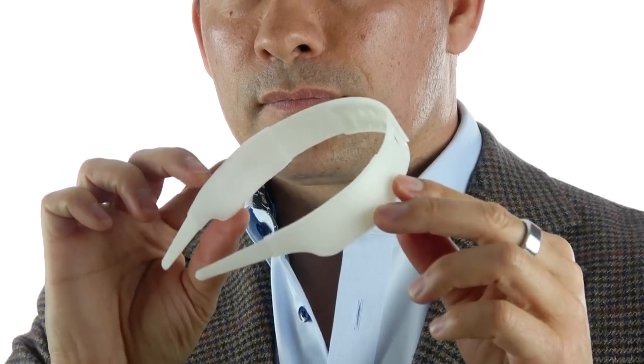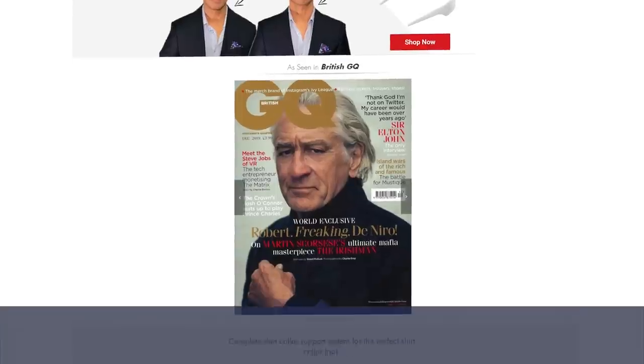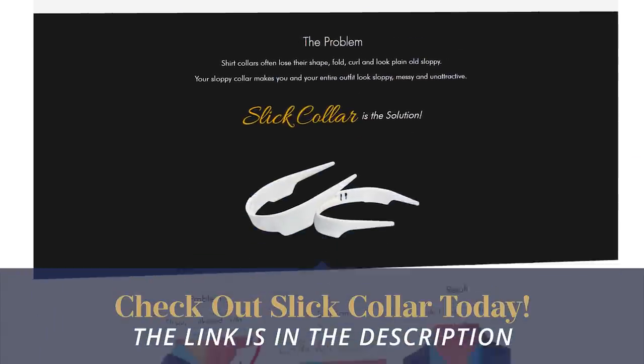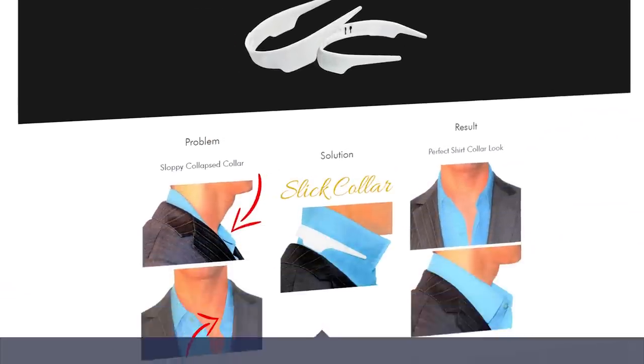It comes down to ease of use — there's no sewing, no alterations needed. You simply slip this under your existing collar and boom, you look good. These things are a steal. Use that link in the description of today's video to get the best deal on the web when it comes to Slick Collar. Such an easy way to upgrade your existing shirts without buying new ones — great product at an amazing price.